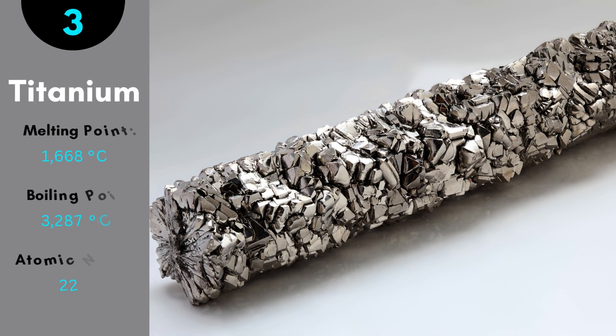Titanium is a lustrous metal with a silver color. It is said to be the ninth most abundant element in the earth's crust. It is low density and high in strength. Titanium has a very useful property which is its strength-to-density ratio — it is stronger than steel but is less dense.